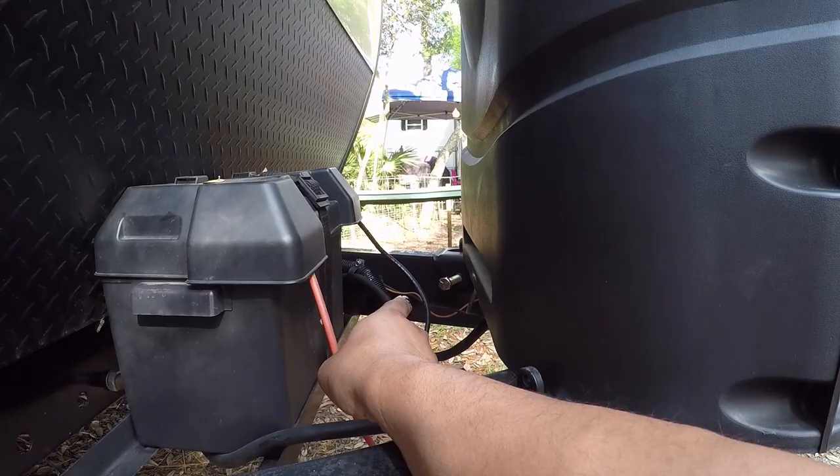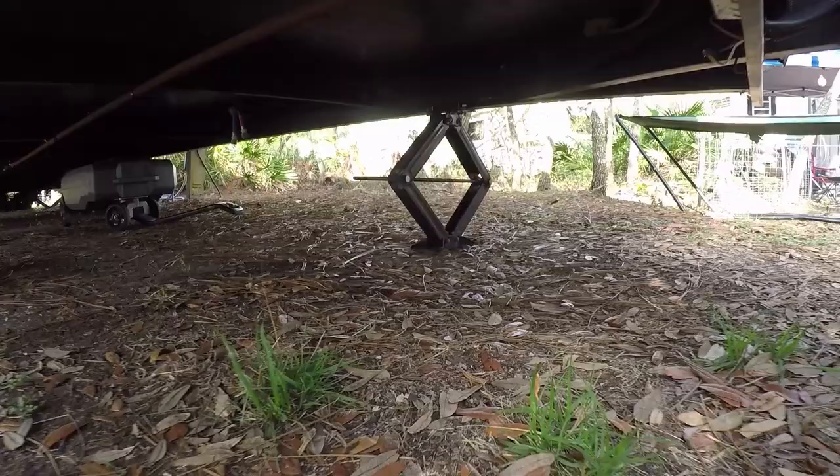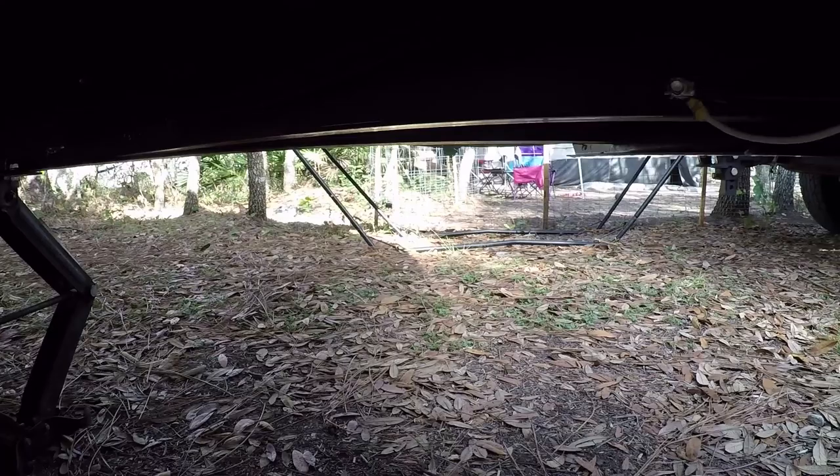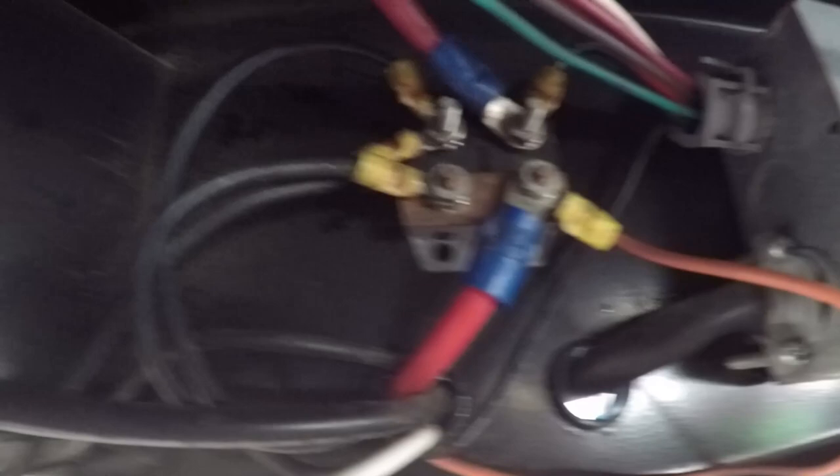I got down underneath the travel trailer, and there are the auto breakers — two of them — with little black reset buttons. I flipped and played with those for a while to see if anything would happen. Then all of a sudden we had power with batteries only, so we figured I must have reset something with those auto breakers.